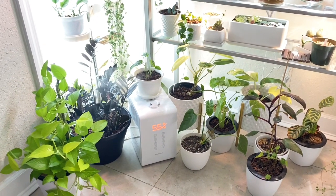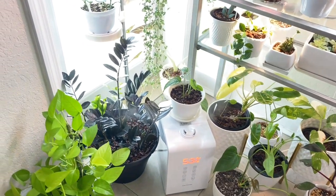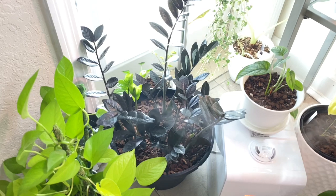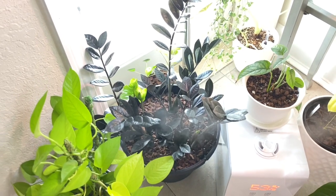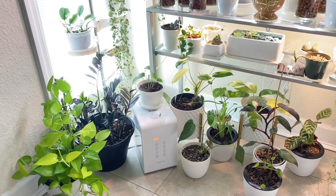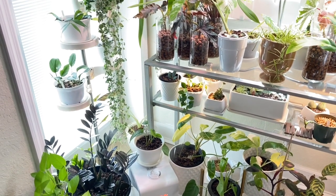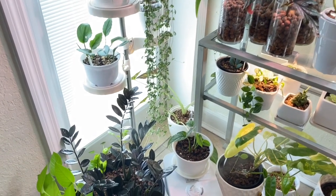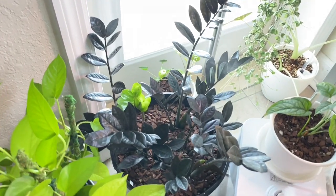Like most tropical plants, the ZZ Raven would enjoy some bright indirect light, some humidity, and warm temperatures for it to thrive and grow at its best potential. But the nice thing about the ZZ Raven is it's so forgiving — it's such a laid-back plant that even when it doesn't get all of that, it will still grow for you. This ZZ Raven is growing under these conditions, but my other ZZ Raven is in an entirely different setting and it's doing quite well also.